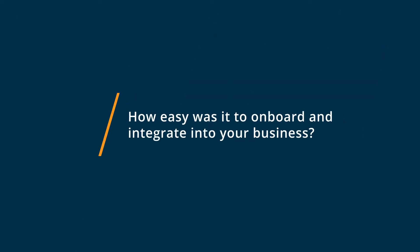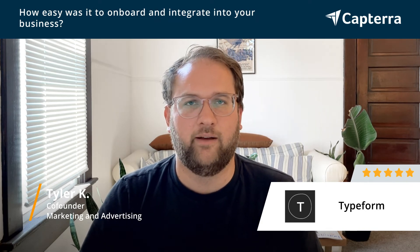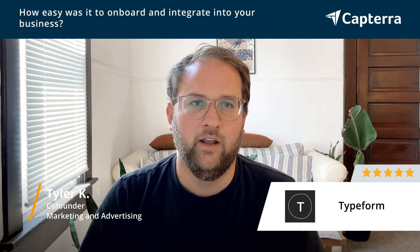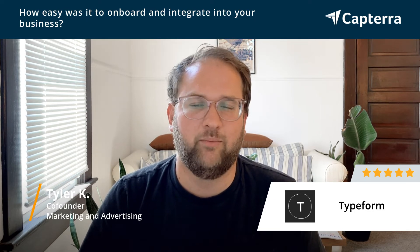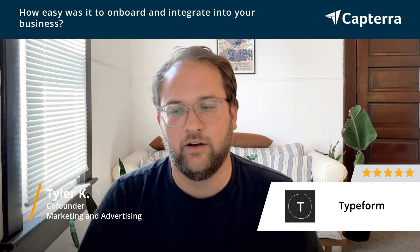I loved the process to get started on Typeform. It was super simple to get set up. You can do a free trial and test it out for a few smaller projects, and then from there we just immediately started ramping up. It was super simple to get started with a basic package, and then when it was time to upgrade and add more features and functionality, we did that too. It was very easy. Their support team and customer service are super great to work with — very responsive and they make it really easy.